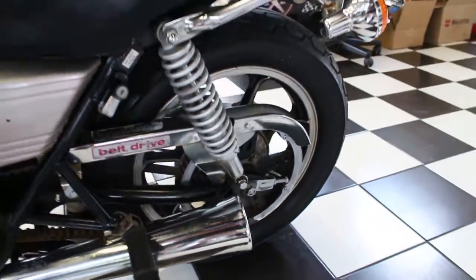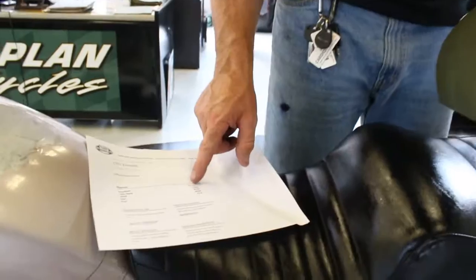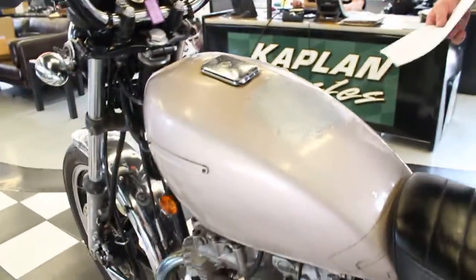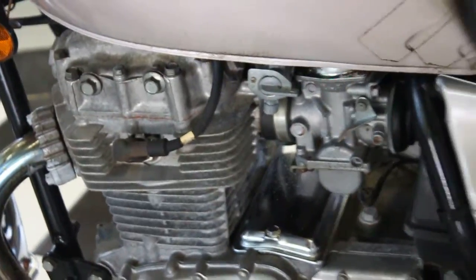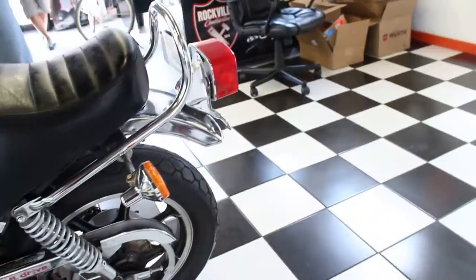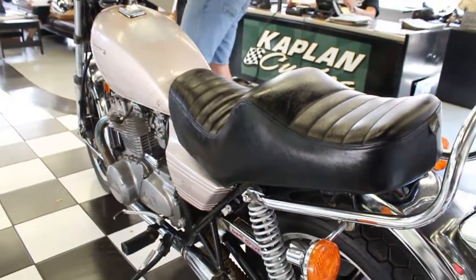I printed the NADA value out for you. The bike has an NADA of $2,765 — that's almost $3,000 that it's worth. If you put a paint job on this bike, some Kawasaki decals which you can find online for probably 20 bucks, a battery, and a new starter, get it running, you've got yourself a great bike.